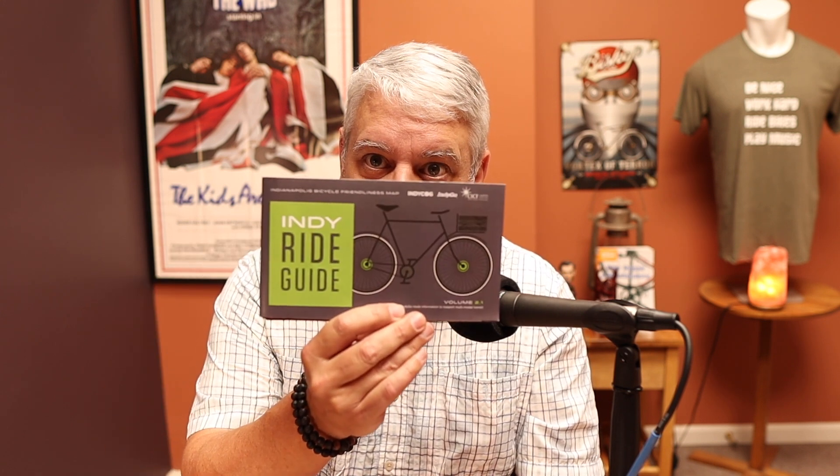So if you're visiting, I would suggest that you find a bike shop — or there are probably other places you can get these — but a bike shop that has an Indy ride guide. The ride guide is either going to look like this or it may look like this. That's the older version, but I think it's a little nicer version, and this one is going to have more updated trails.